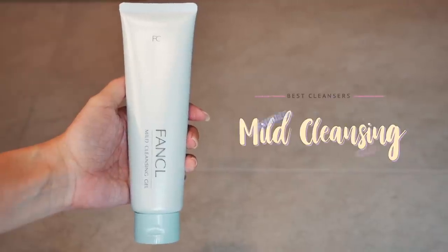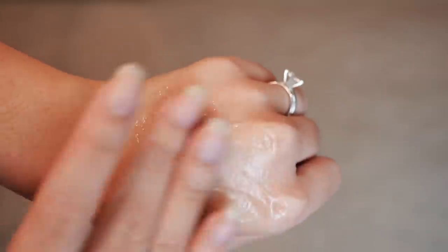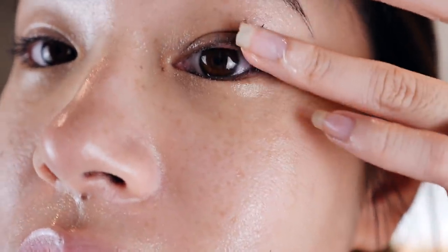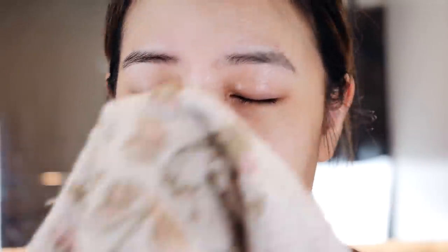Next we have the Fancl Mild Cleansing Oil. This is formulated with a fine balance of carefully selected oils and cleansing ingredients, so it does not leave behind any residue. It instantly dissolves and removes the most stubborn makeup and pore-clogging dirt plus oil on your skin. It's gentle as it does not strip off natural oils from your skin, and it leaves your skin feeling soft and moisturized. This product has been ranked as Japan's number one selling makeup remover, so it doubles up as a facial cleanser and a makeup remover. For the full size of this product, it is 1,870 yen. You can also get the smaller version if you prefer to travel with it.